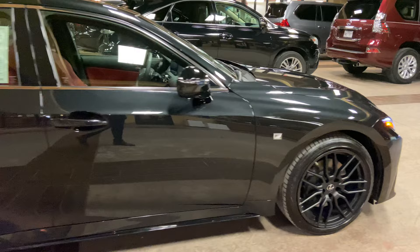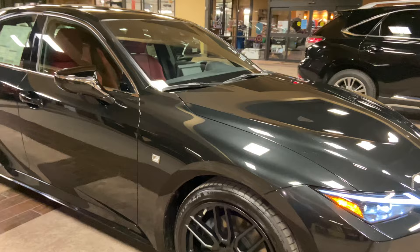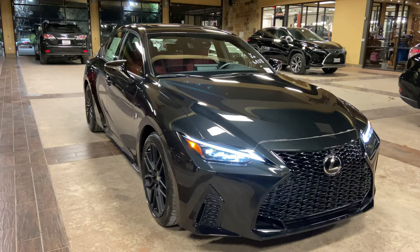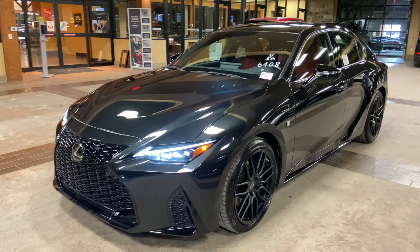On this model, we have our upgraded 19-inch matte black VBS wheels on a dynamic handling package. On the front of the vehicle, we have our upgraded Lexus spindle grille in the F Sport trim, and our upgraded triple-beam LED headlights.